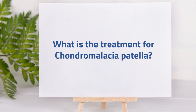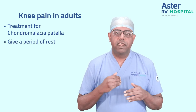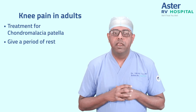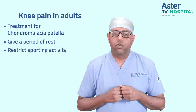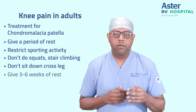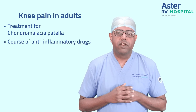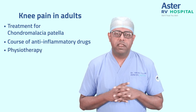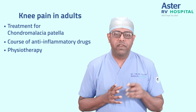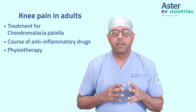Treatment is mostly conservative and works well in most patients. You give a period of rest — not bed rest, but restricted sporting activities: no squatting, no stair climbing, and no sitting cross-legged. Routine activities are fine, and you give a rest period of about three to six weeks. Apart from rest, you can take a course of anti-inflammatory drugs to reduce swelling. We also advise physiotherapy, specifically designed to increase the strength of the muscles around the knee joint — mainly the quadriceps, and specifically a muscle called vastus medialis obliquus. These VMO exercises really help in the long run to get the condition under control.